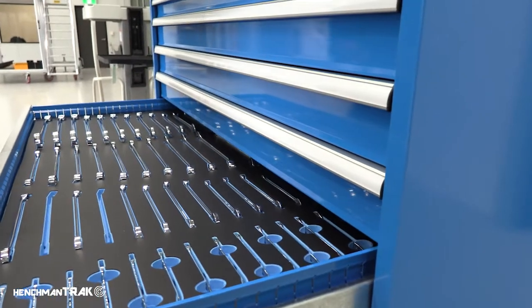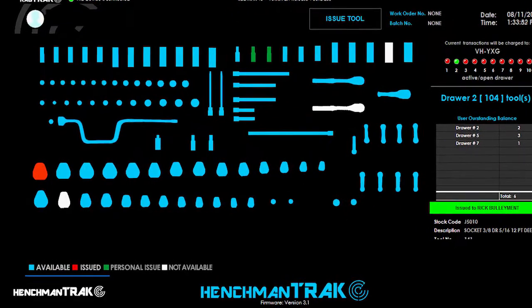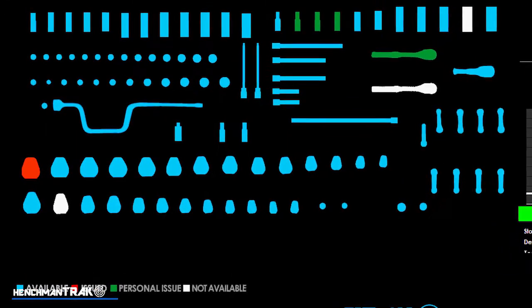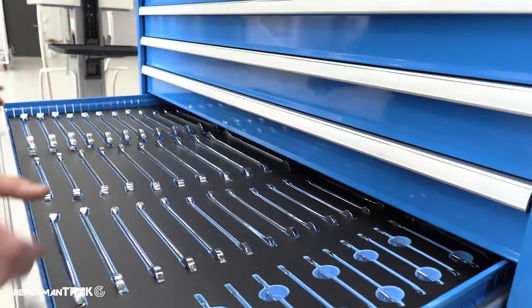This allows the engineer to remove or return tools to the cabinet. Instant reading sensors allow the Cab Track screen to display a live infographic with the status of each tool — tools available, tools issued to other users, and tools issued to the current user — making it easier to return tools to the correct position.